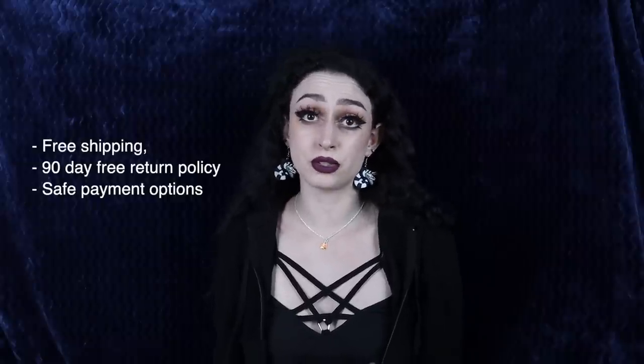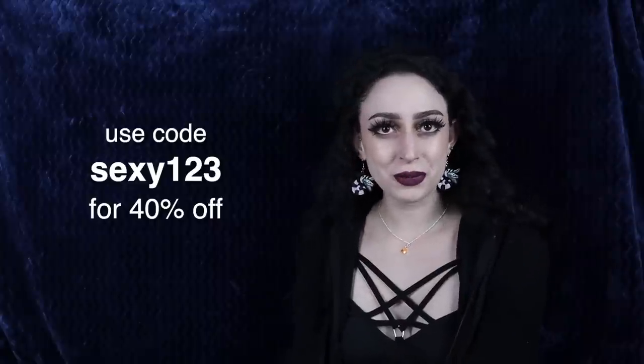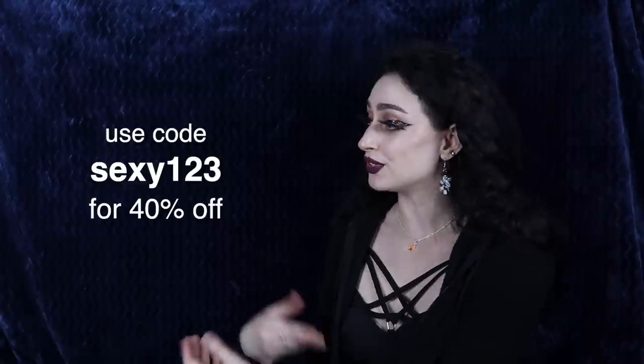They also have free shipping for new users and a free return policy up to 90 days. Another nice thing about this website is that they accept PayPal, which I always feel so much better using because I know it's a secure way to pay. They also accept credit card, Google Pay, and Apple Pay. This video is sponsored by Temu — thank you very much — and we have a discount code for you. I'll leave links to everything in the description box below.